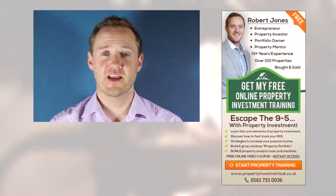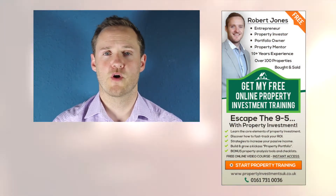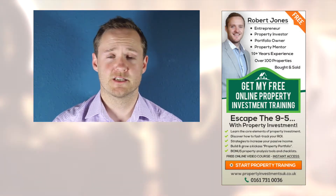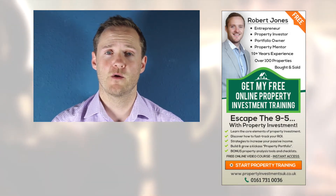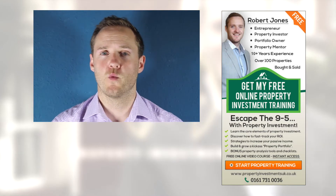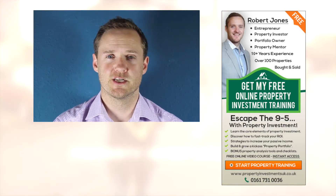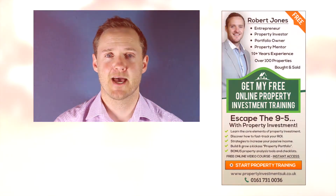Thank you for watching this video. If you like this content and you'd like to join our free online property training course, we've got a link for it on this page. In there we cover a range of different property strategies to help you get started, either building a long-term property portfolio or creating a cash-flowing property business. We also look at ways to increase your return on investment and have a couple of cheat sheets and downloadable documents. Simply click on the link to join the free training course today.